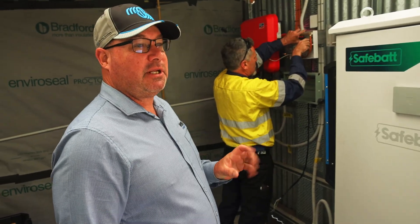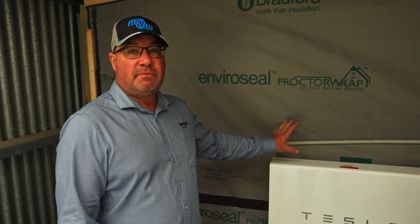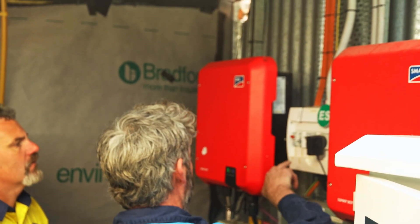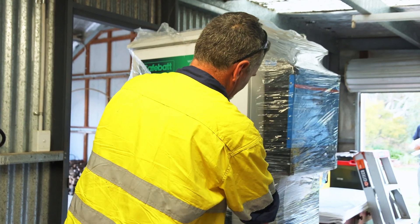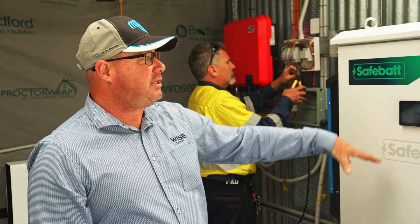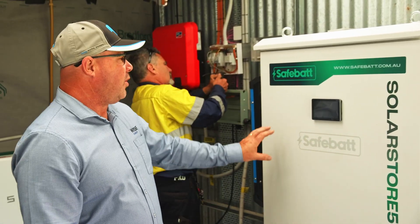On this particular installation we originally had a Tesla Powerwall 2, which is approximately 13 kilowatt hours of storage, connected to two red inverters. Part of this upgrade is replacing that old system, keeping what we can, and adding a new battery storage system. The replacement unit we're putting in is the SolarStore 50, which represents 51.2 kilowatt hours of lithium ferrophosphate storage — four to five times what it was.